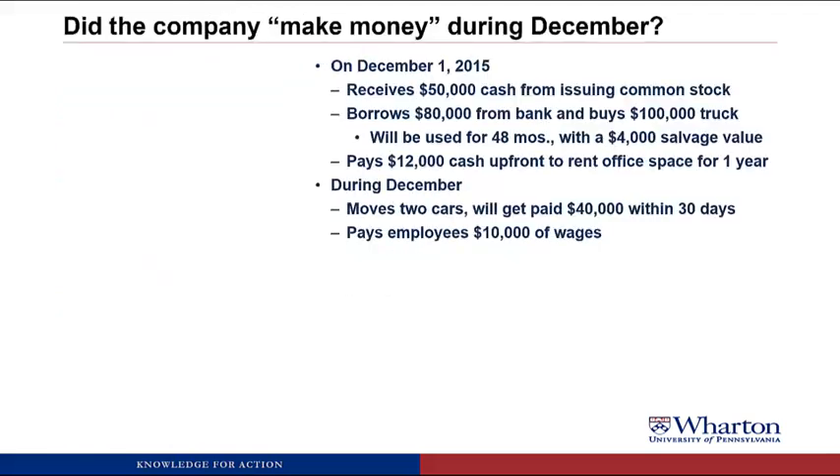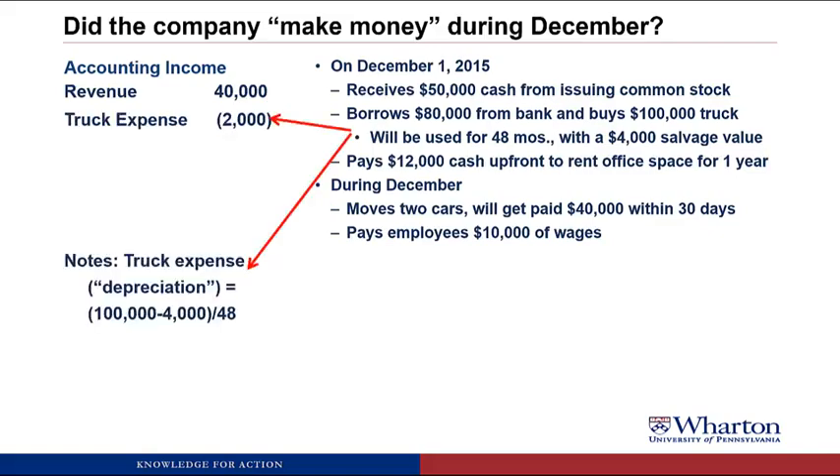Another way to answer the question of whether the company made money in December is to look at accounting income, which tries to look at business activities rather than cash going in or out. For example, we actually did move two cars during December, and even though we haven't been paid cash yet, we're likely to get paid — so we book revenue of $40,000. Even though we paid $100,000 for a truck, we're going to use it over four years. The $100,000 truck has a $4,000 salvage value — how much we think the truck will be worth when we're done with it — so we take $96,000 of value to be used up, divide it by 48 months, and recognize a $2,000 monthly expense.